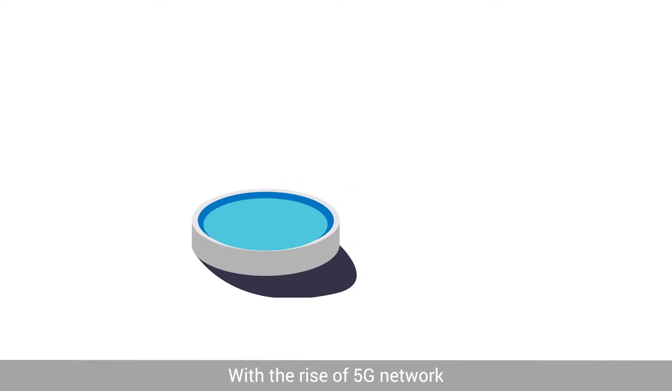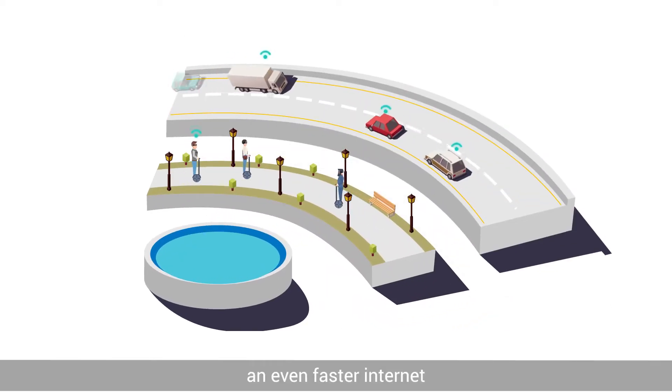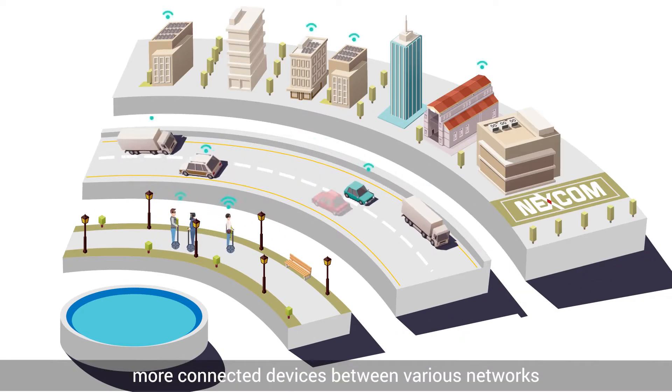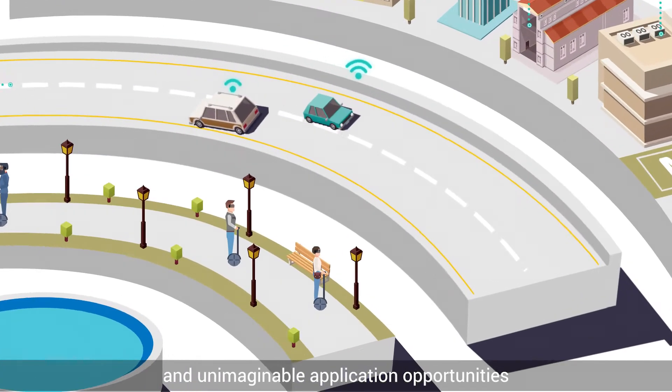With the rise of 5G network, the upcoming evolution in connectivity will bring us an even faster internet, more connected devices between various networks, close to non-latency, and unimaginable application opportunities.